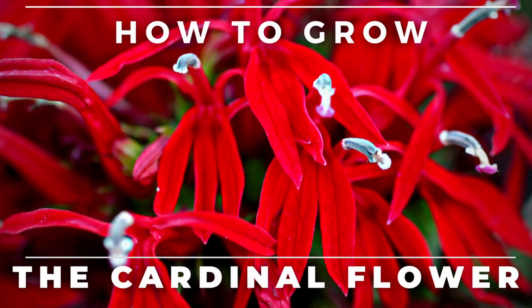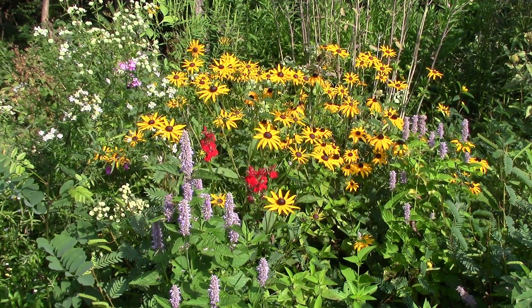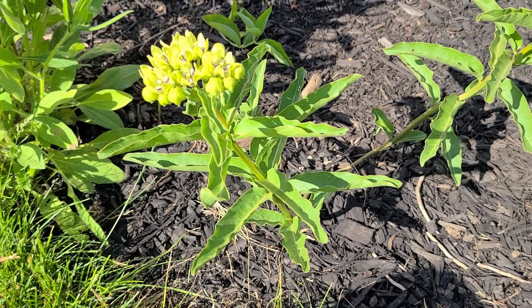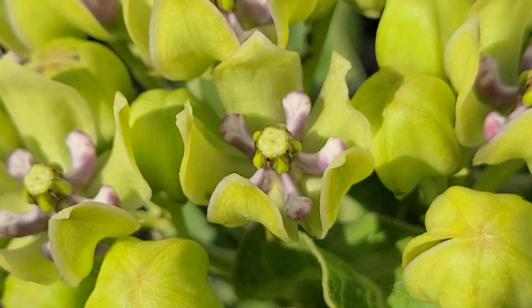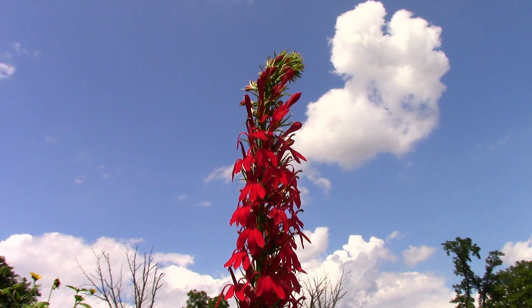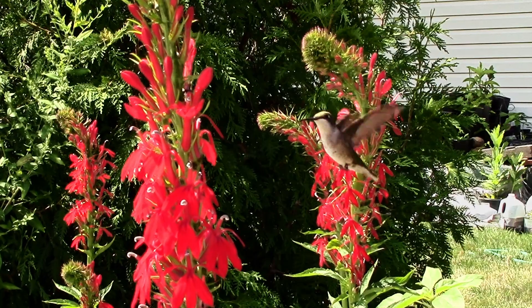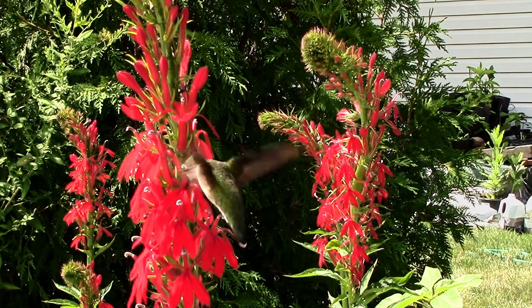Hey, this is Joe with Grow It Build It and today I'm going to tell you all about the cardinal flower. When it comes to flowers, each is beautiful in its own way. Even if the plant isn't showy, when examined up close, you can often find something attractive or interesting. But the flower I'm going to talk about today doesn't require a close inspection to see how beautiful it is. From my viewpoint, it is in a class all by itself — quite possibly the most elegant of any flower native to North America. The cardinal flower produces deep shades of red that make it a beacon to hummingbirds.